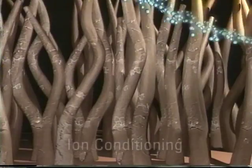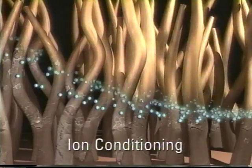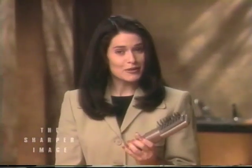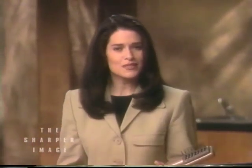With each brush stroke, streams of ions actually smooth the cuticle of each strand of hair. Now you can condition your hair in between washings every time it needs a boost during the day. Instead of conditioning, I just use the brush and it gets out all the tangles and makes my hair less tangly throughout the day.